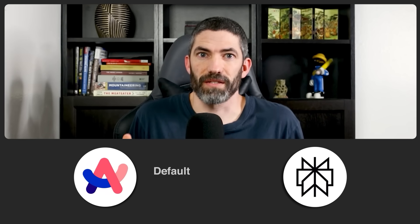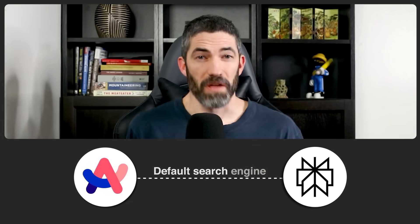I'll start with Arc Browser, then Perplexity, which I have set up as the default search engine within Arc. After using this combo for a while, going back to using Chrome or Safari to search something using Google feels like using a flip phone.